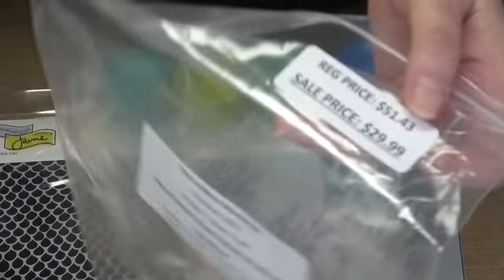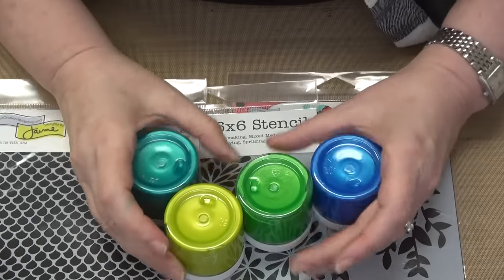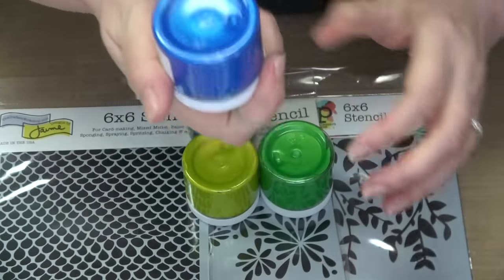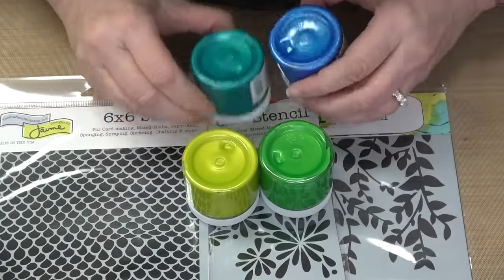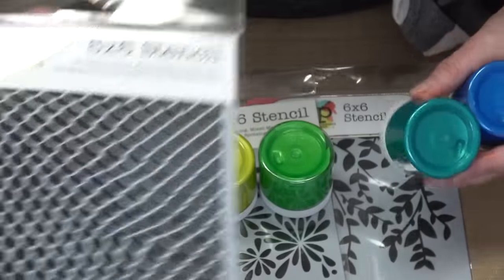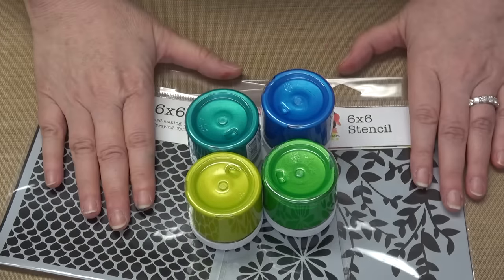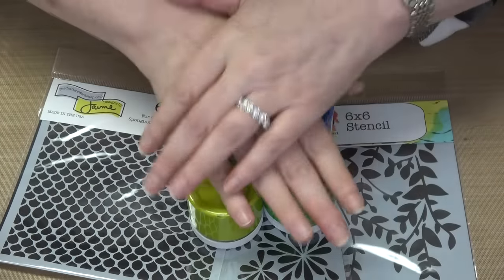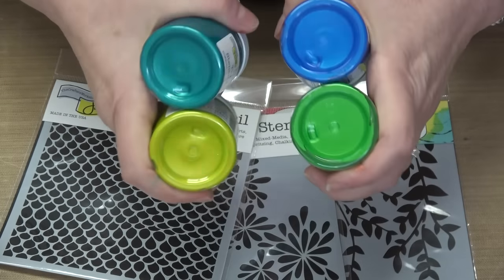Whether you want expedited shipping or not, your price is $29.99. We're also going to have the stencil butter open stock, so if you only want individual jars, that qualifies for expedited shipping too — as long as the order qualifies it will expedite out. Shipping starts back Monday, and please look in the body of the category for the exact shipping start date. If you place your order October 28th, these will start shipping November 4th — the entire sale has to be over first.